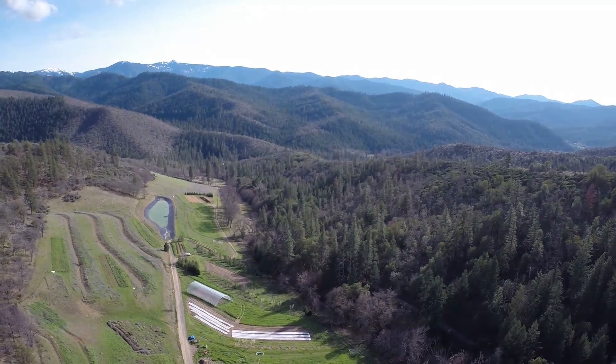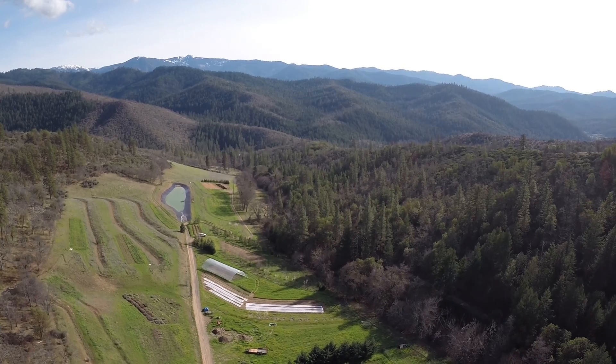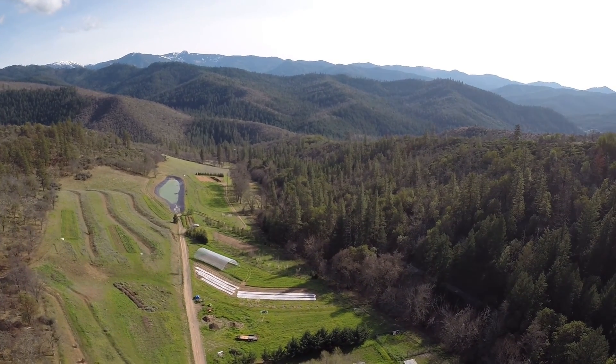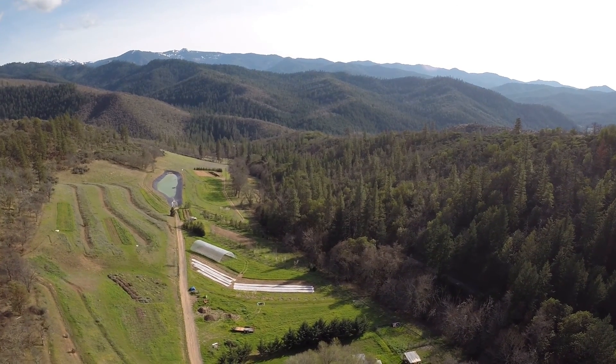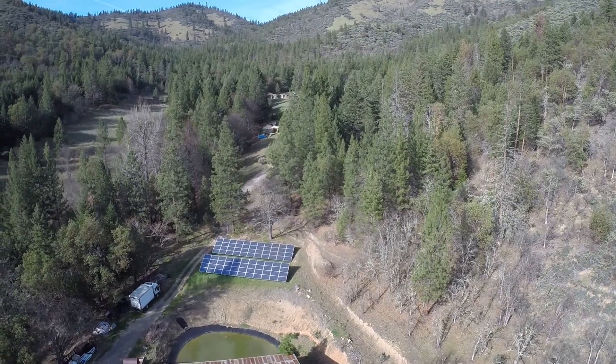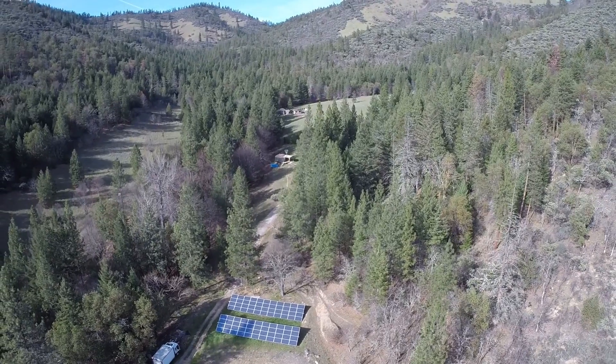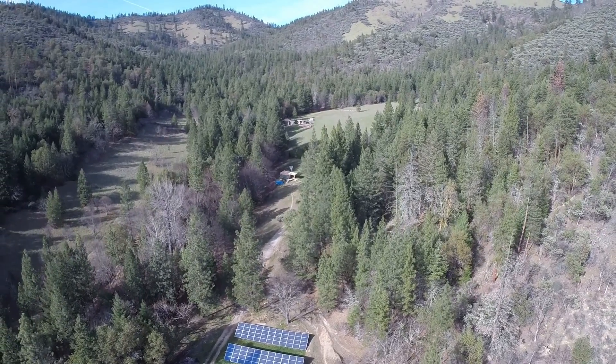In the Siskiyou Mountains in southern Oregon, United States, we have Wolf Gulch Farm, designed by permaculturist Tom Ward. It's hot and dry in the south-facing valley where Wolf Gulch Farm is located, and they receive only 12 inches or 300 millimeters of rainfall per year.